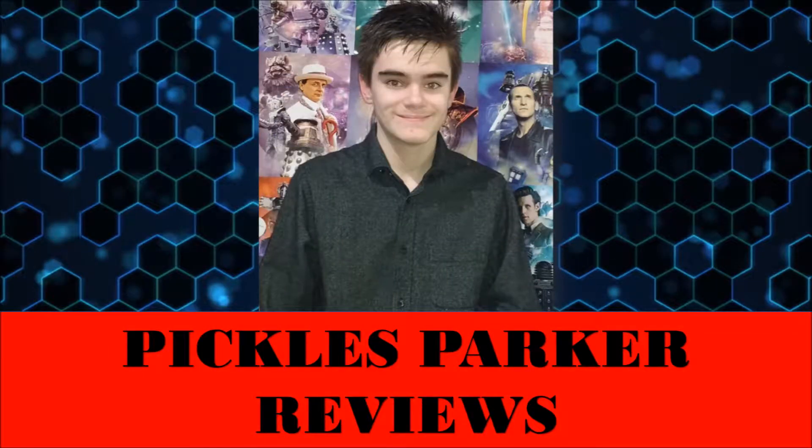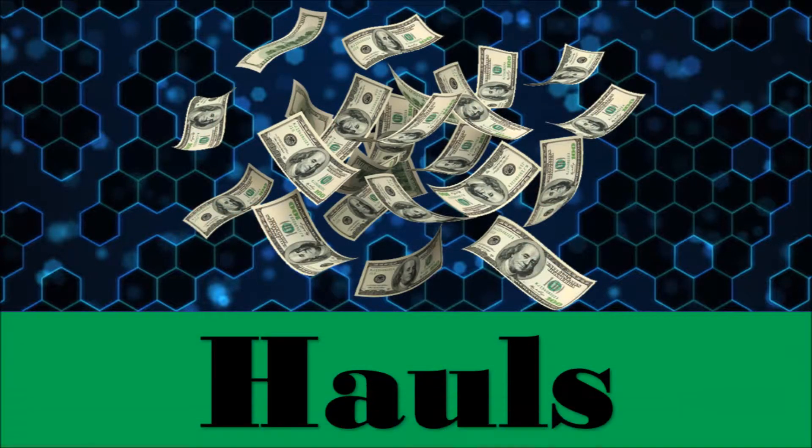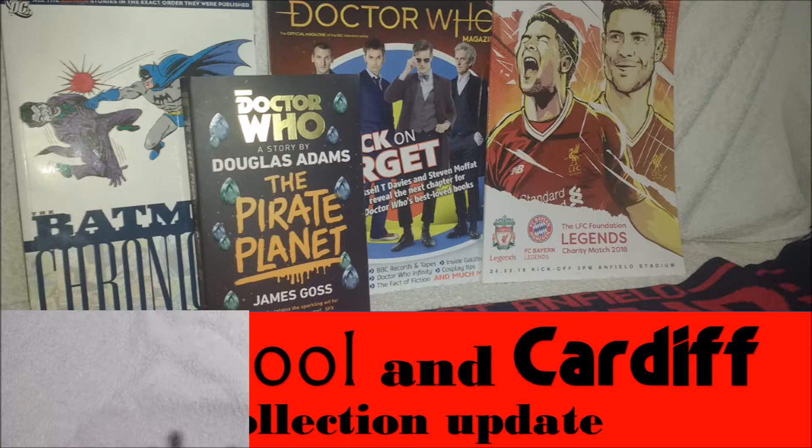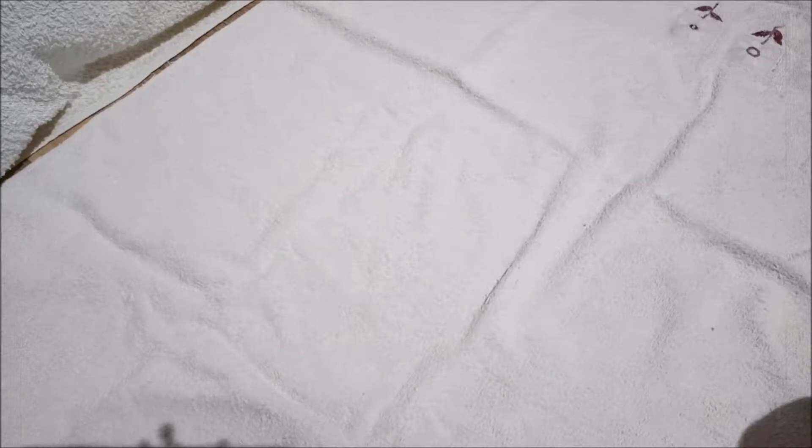Hello guys, I'm Pickles Parker and today I will be giving you a collection update of the items I picked up when I went to Liverpool and then to Cardiff. Enjoy! This is more of a mini collection update just to show you about some of the items that I picked up on my travels to Liverpool and Cardiff. So let's start off with the first item which I picked up at Liverpool.